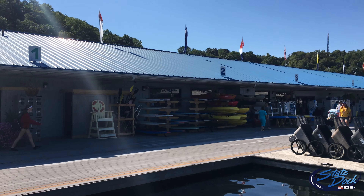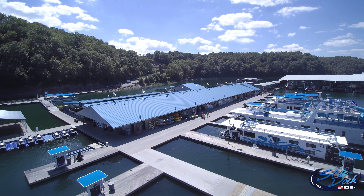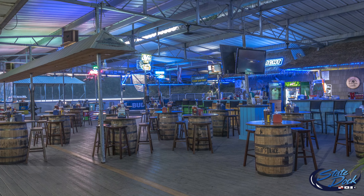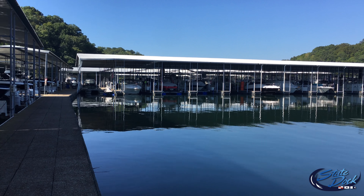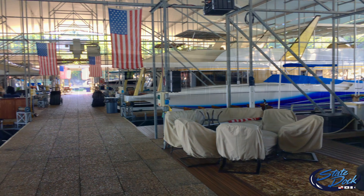Six waste pump-out stations. Pay at the pump, easy access fuel docks, three grades of fuel plus diesel. State Dock Grill Restaurant. Dock attendants and bellhops to assist boaters. Walk our dock and talk to our customers before you select the marina, and you'll see why State Dock is growing.